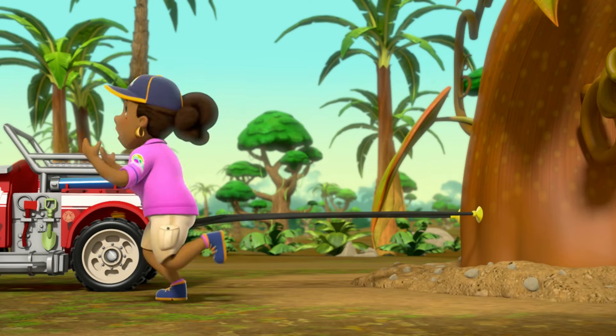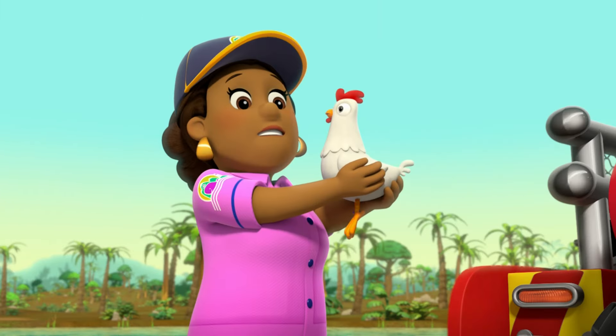I got you, Chickaletta! Oh, my brave little chicken!